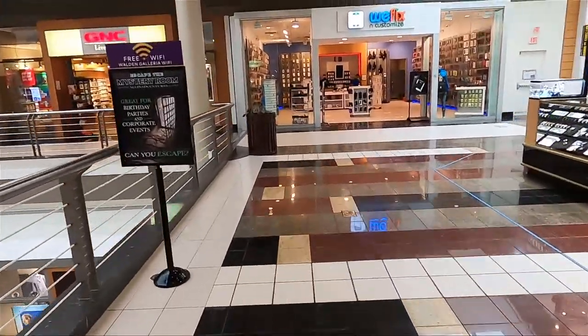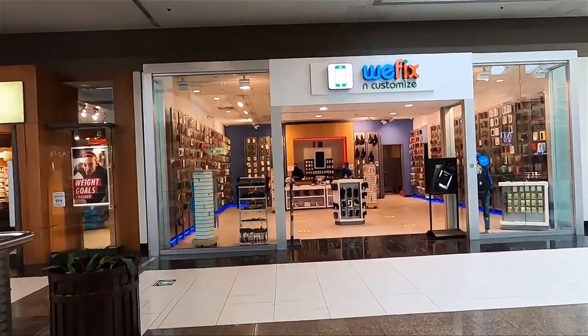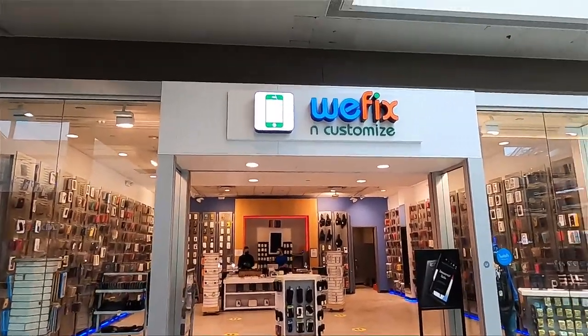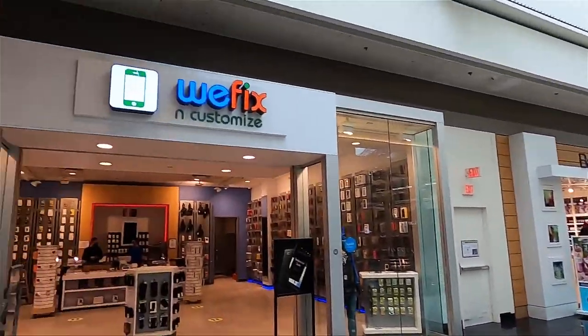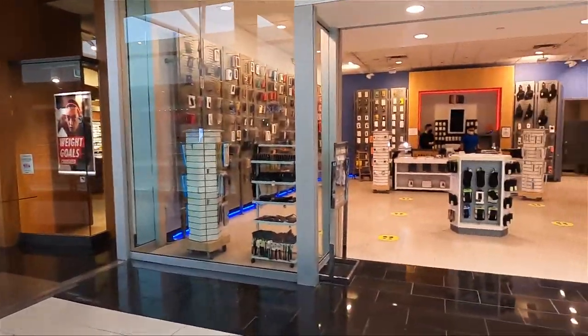Today we are on our way to check out Buffalo's biggest cell phone repair shop. It is located inside the Walden Galleria Mall. As you can see, we are at the mall. This is the shop — it's called WeFix and Customize. We're gonna go and talk to the owners.